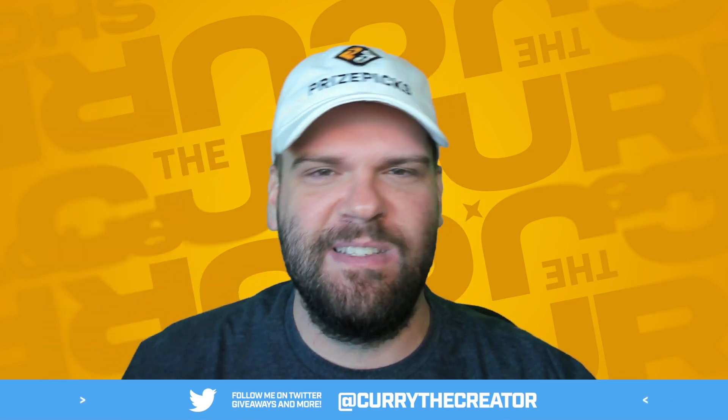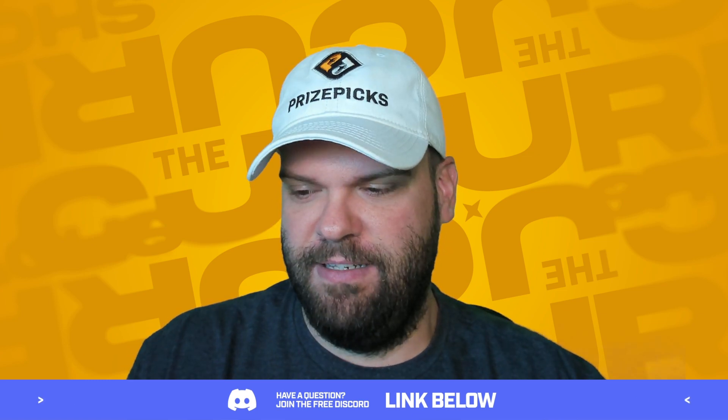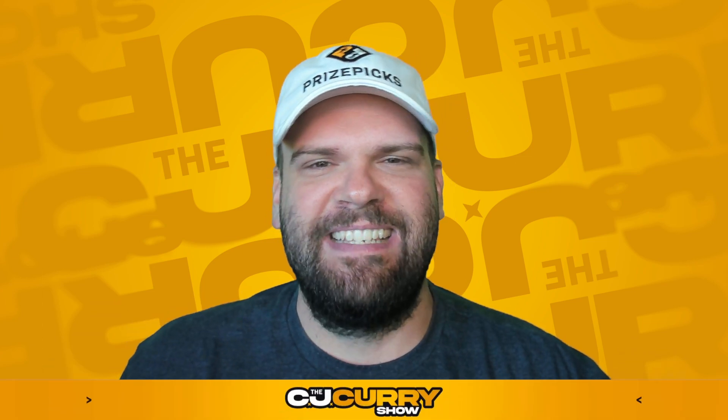It is Flex Friday here on PrizePicks and they're running their promotion where your first entry made after 10:30 AM Eastern time is totally risk free. You can risk up to $20 and win up to 25 times your money on a six pick flex.